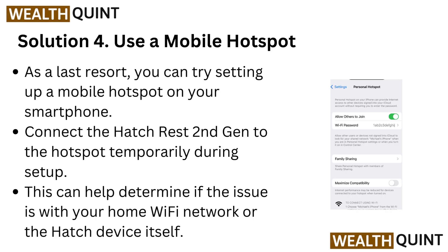Solution 4: Use a mobile hotspot. As a last resort, you can try setting up a mobile hotspot on your smartphone. Connect the HatchRest 2nd generation to the hotspot temporarily during setup. This can help determine if the issue is with your home Wi-Fi network or the Hatch device itself.